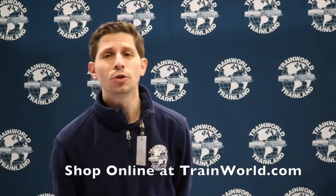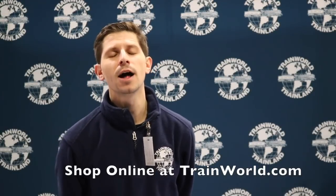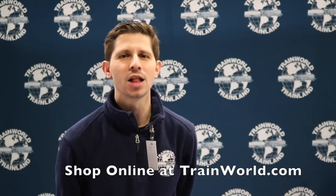Thank you guys so much for checking in, we do appreciate it. You can shop online at trainworld.com to get all the products you saw here today at the show. Shop online at trainworld.com 24-7. Thank you guys.